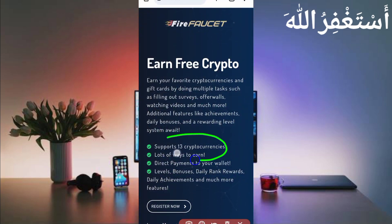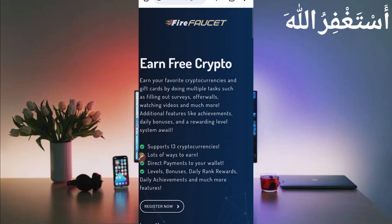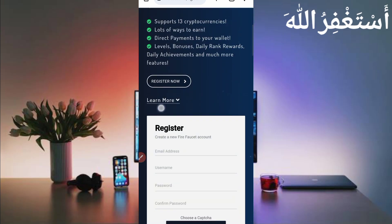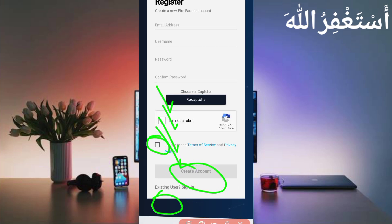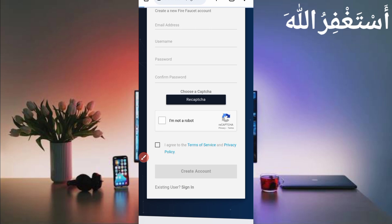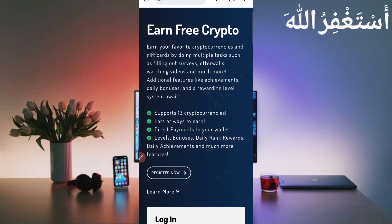This website supports 13 plus cryptocurrencies and you can earn through many options. First, you need to create your account — click on 'Register Now'. Provide your email address, username, password, confirm password, solve the captcha, agree to terms and conditions, then click 'Create Account'. After creating your account, sign in and verify your email address to enable withdrawal.